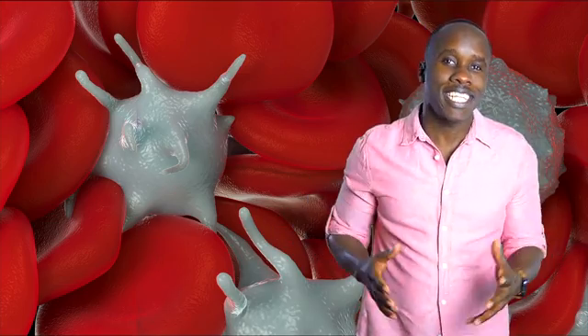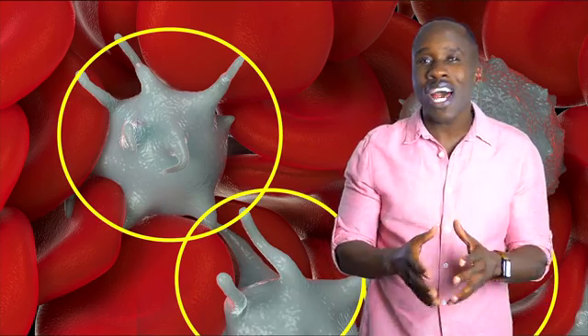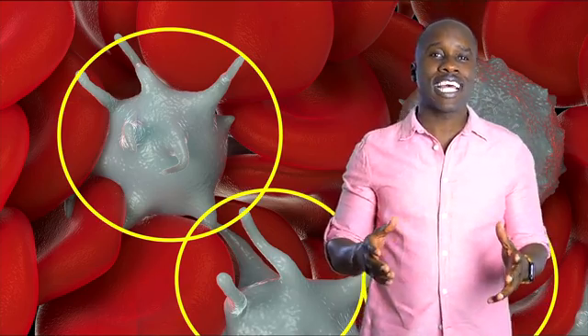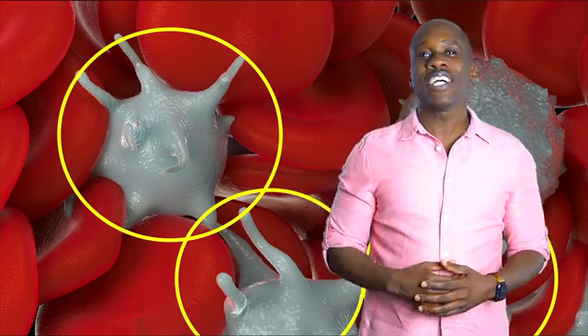Thrombocytes, also known as platelets, are involved in blood clotting and wound healing. But what exactly are they, and how do they do what they do? My name is Leslie Samuel, and that's what we're gonna be talking about in this video. So let's do it.